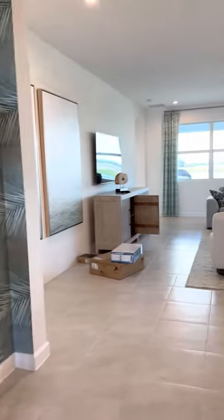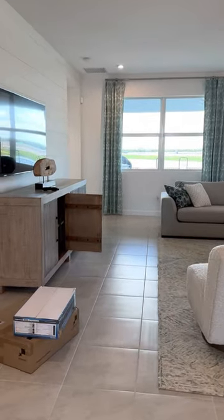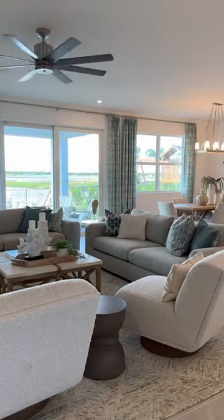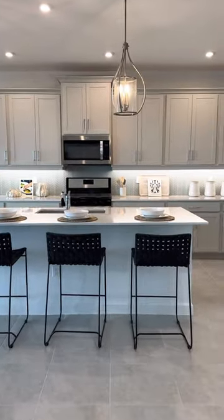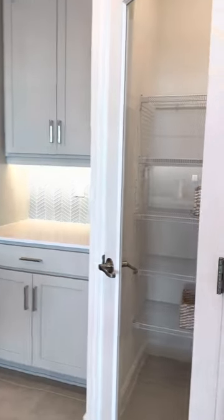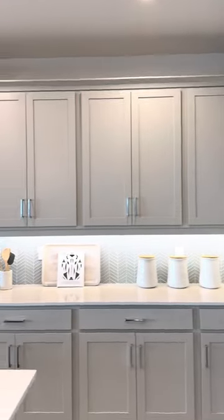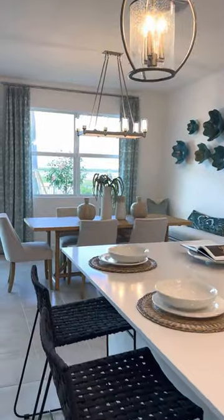Down to the main level of your house, you have your very large area for dining and living. Big closets in this house, a nice walk-in pantry here, 42-inch cabinets, quartz counters, stainless steel Maytag appliances.